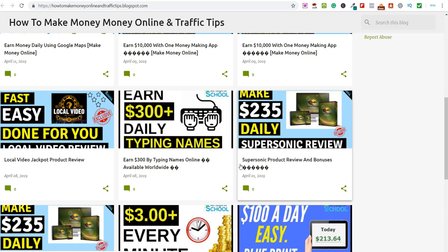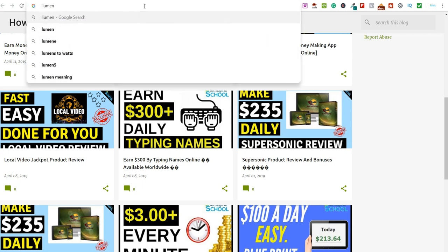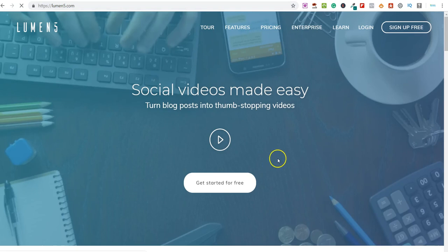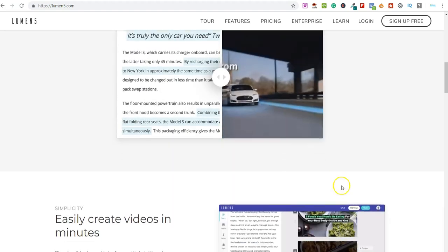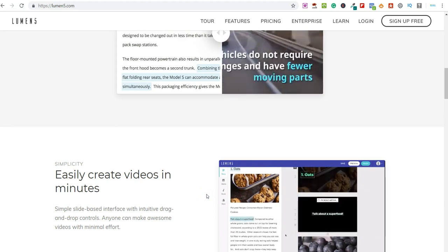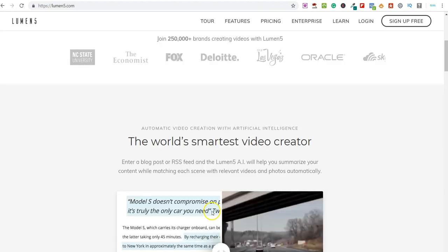YouTube is a great platform to use. If you want to create a YouTube video but don't want to be on camera talking, you can check out free software like Lumen5.com — it's absolutely free to get started. Create a free account and Lumen5 will allow you to create videos for free without being on camera or talking. It's a great platform for creating videos to put on YouTube, and again it's just another evergreen system you can use to create content and earn money.